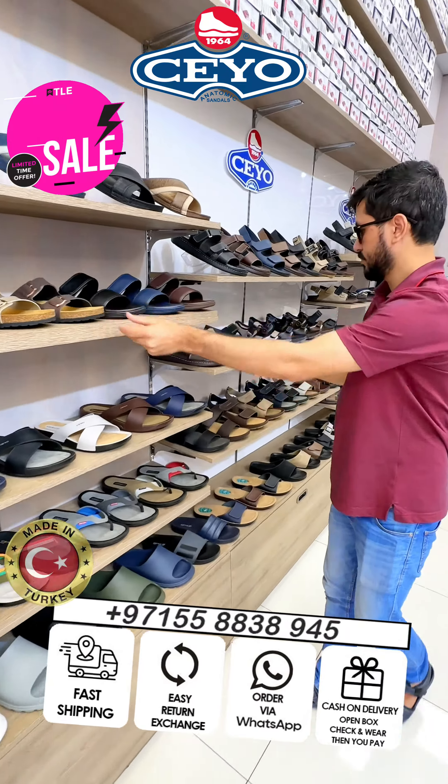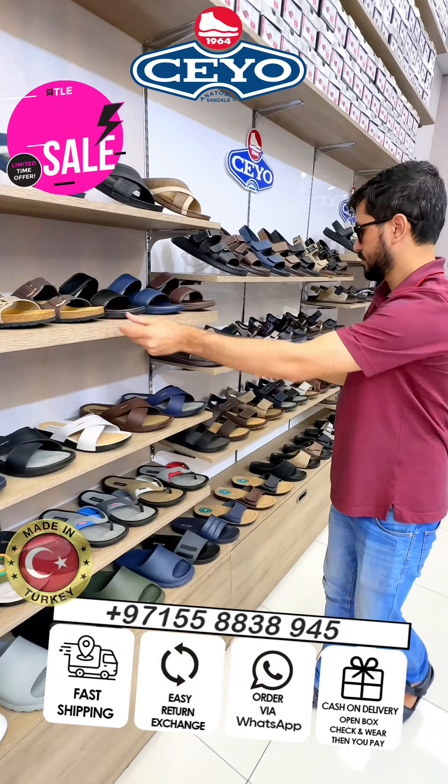First you check, then you pay money. All our collection is made from Turkish and Italian material. You can use in water, no problem. You can order on our website and WhatsApp.